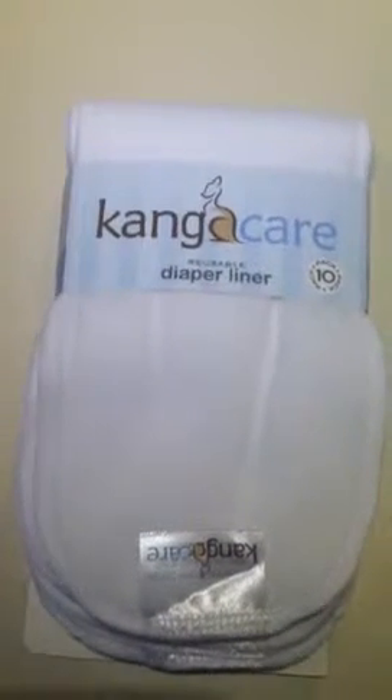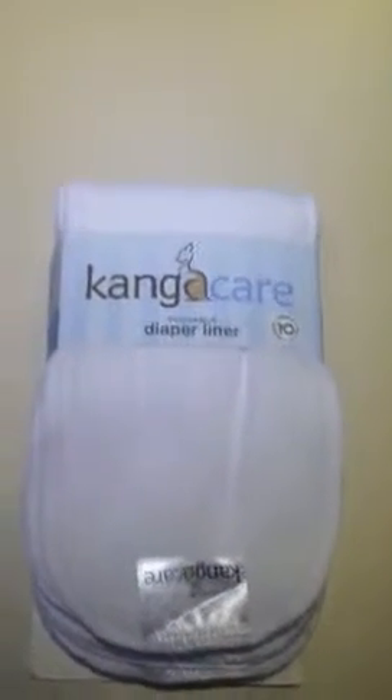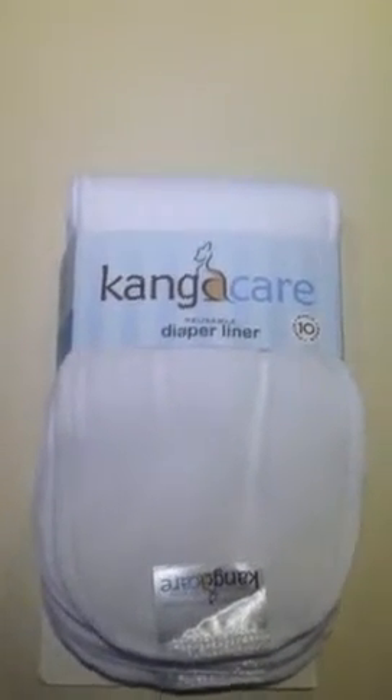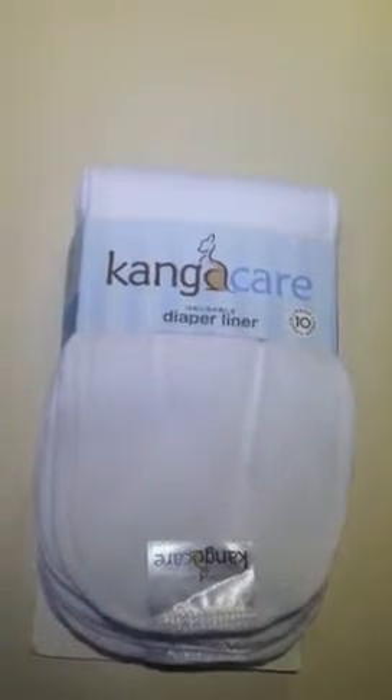I decided to order these for a couple reasons. The first reason is that the liners I made for Hazel out of fleece material ended up repelling moisture instead of keeping her dry, so it made rashes worse — it was kind of a nightmare. So I ended up purchasing these. They got so many good reviews.